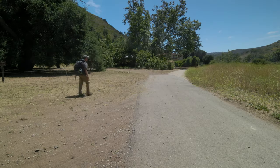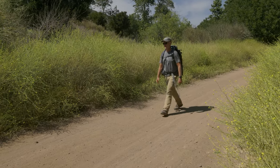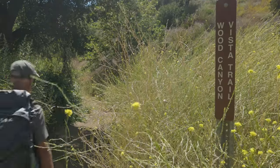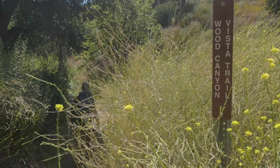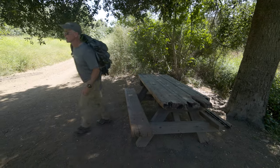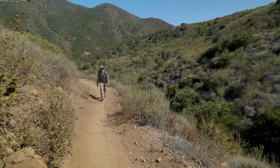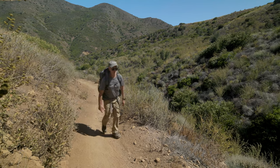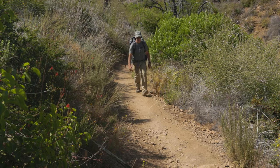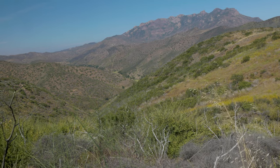Continue past this to the paved Big Sycamore Canyon Road and turn left. In a few minutes the pavement ends and you're back on dirt. After about 1.5 miles on the road, watch for an easily missed junction where the Wood Canyon Vista Trail comes off the hillside above you on the right. There's a shaded picnic table just beyond this if you need a rest. Turn onto the trail, which climbs and loses about a thousand feet over the next 6.4 miles. If it's a hot day you'll definitely feel it, but when the ocean breezes are kind, this is a fairly pleasant section with views back to Boney Mountain.